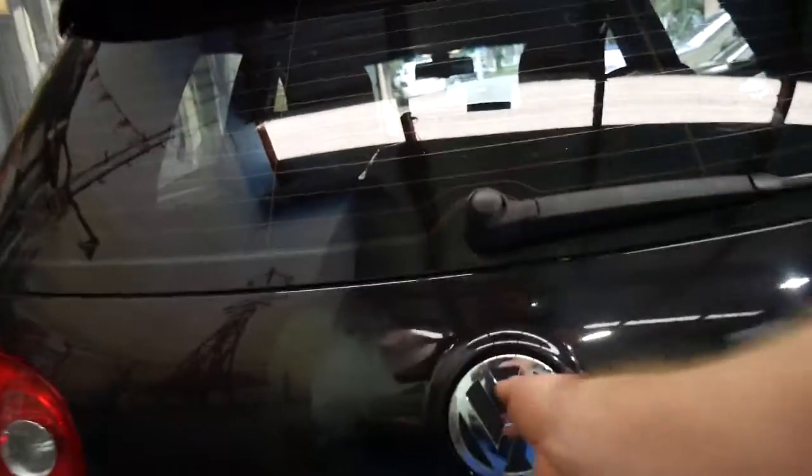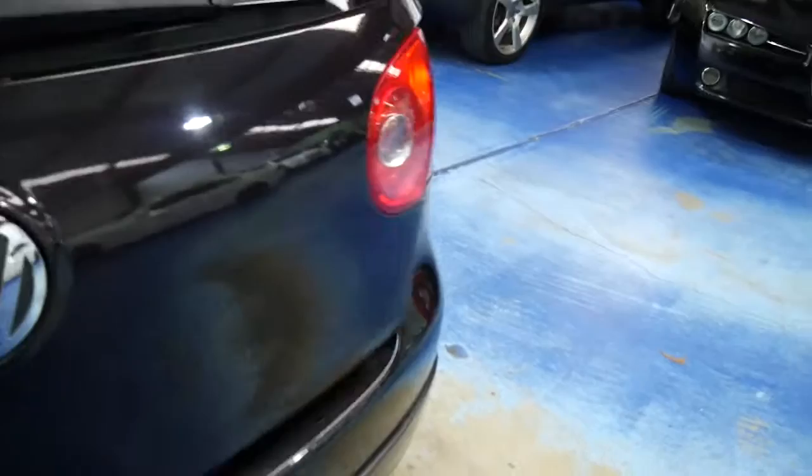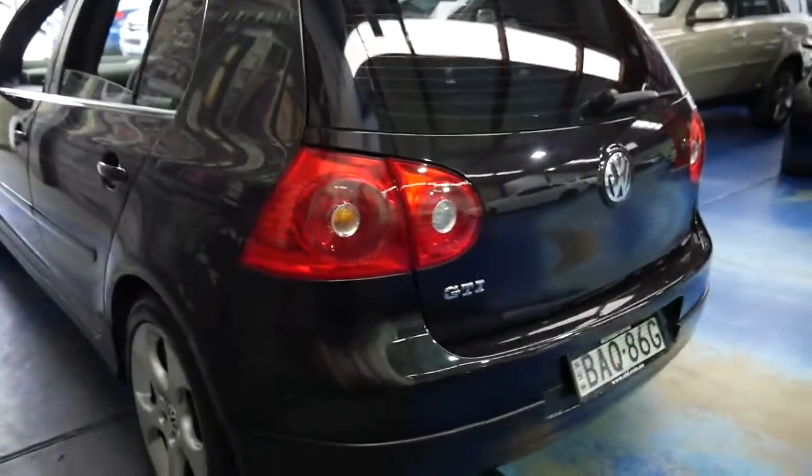It's a hatch obviously — you can fold down the back seats. It does have a spare, unlike BMW. The good thing about these is they're economical, reliable and safe.